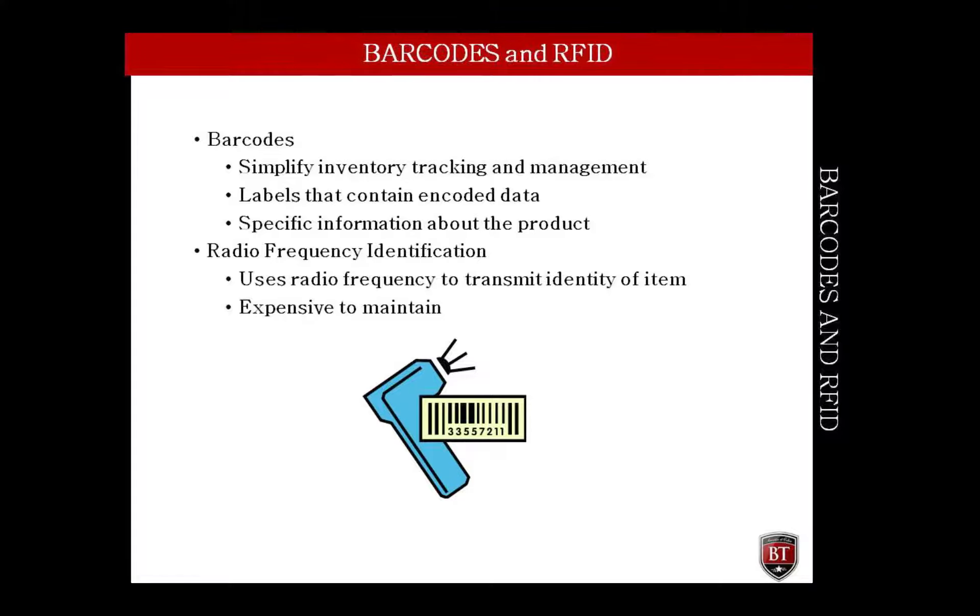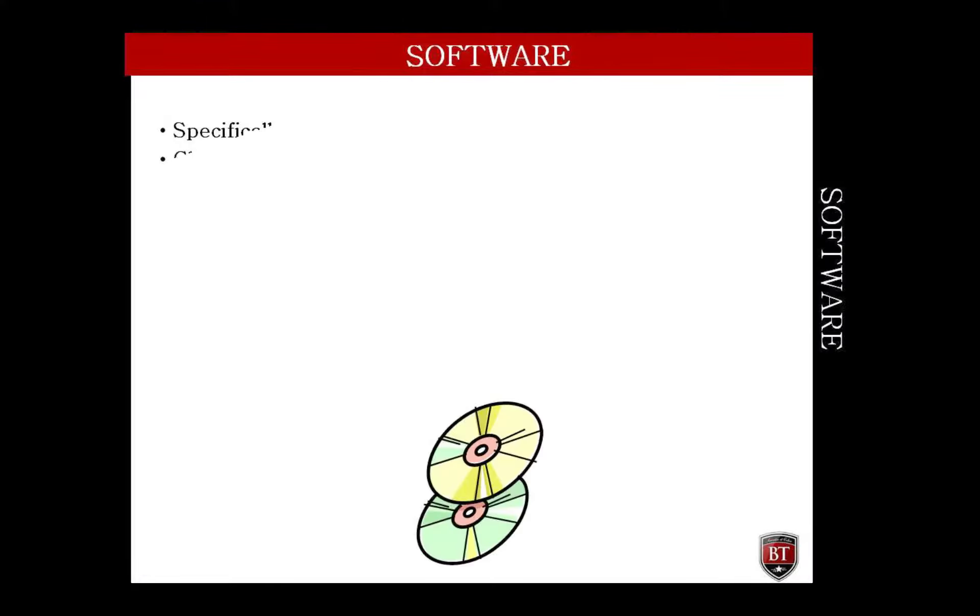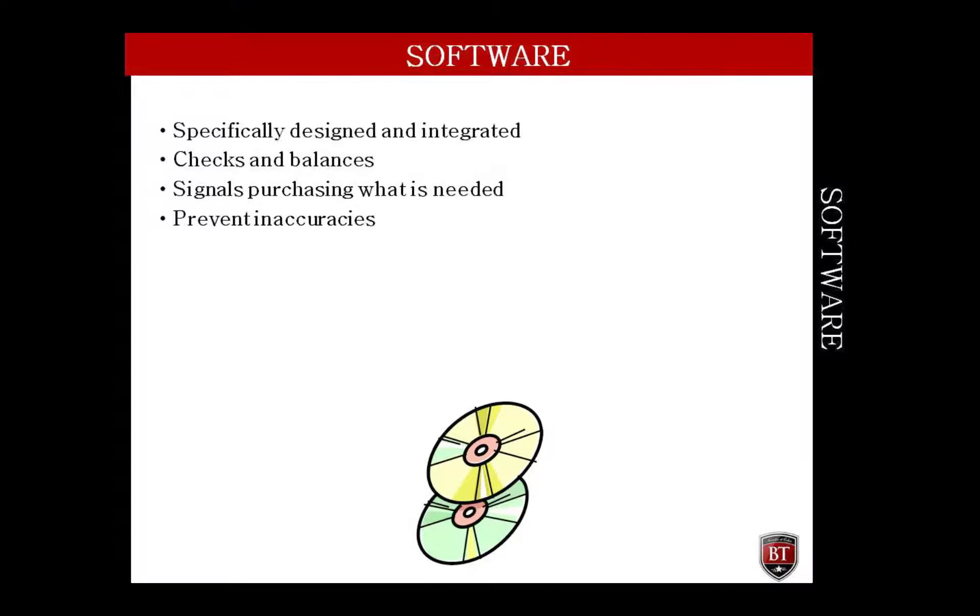Radio frequency identification, RFID, is a technology that uses radio frequency to transmit the identity of an item that contains a transmitter. Because of the newness of RFID, it is still expensive to maintain. Therefore, only large organizations with a lot of money to reinvest in the organization use RFID as a means of tracking inventory.